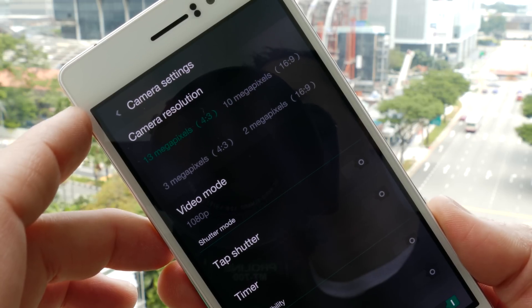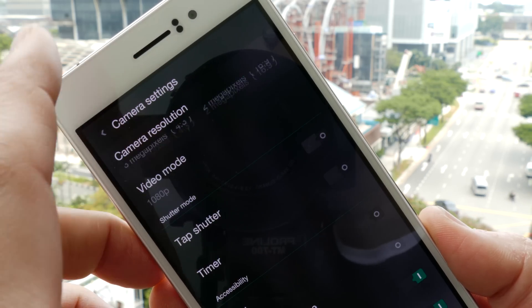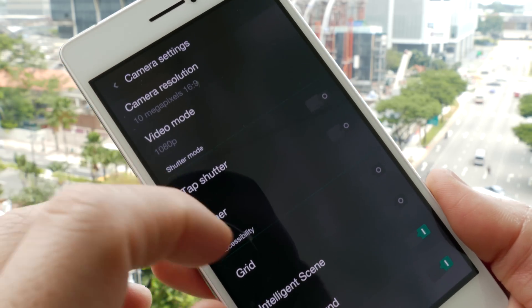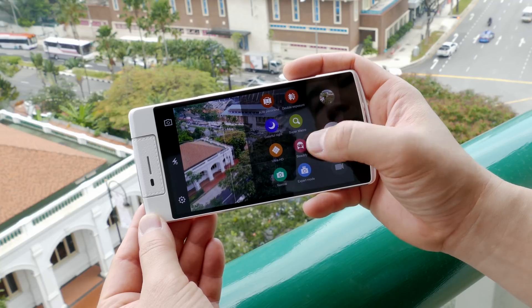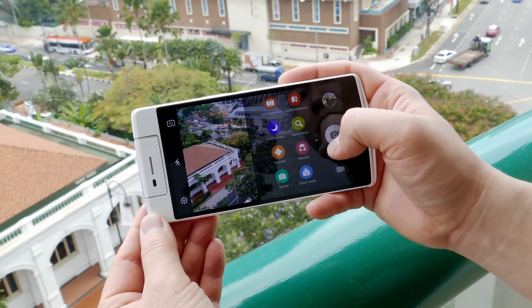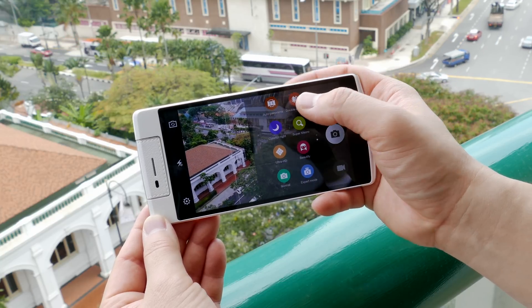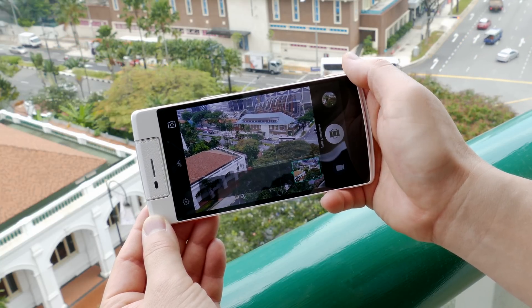The video mode currently shows 1080p but will support 4K video recording in the final build. The camera software looks very similar to the Oppo N3, and it supports multiple modes including Ultra HD — the 50-megapixel stitch shot seen in the Find 7.